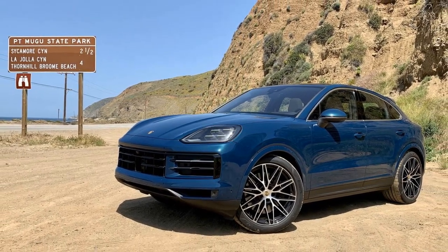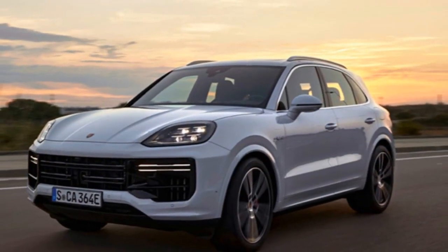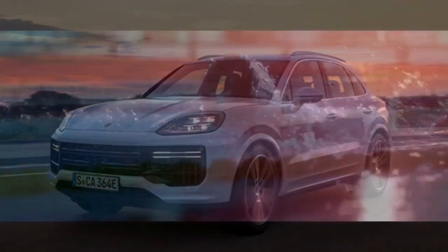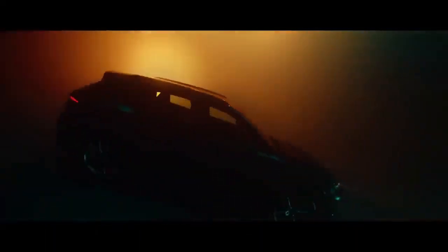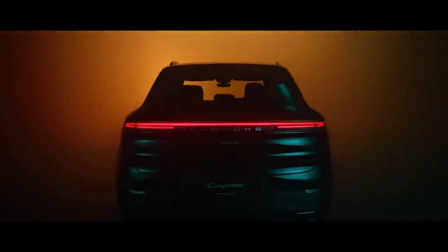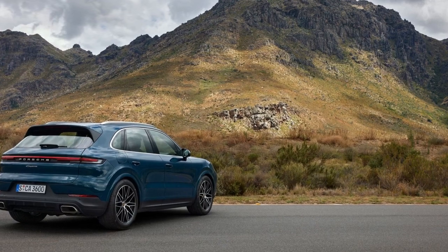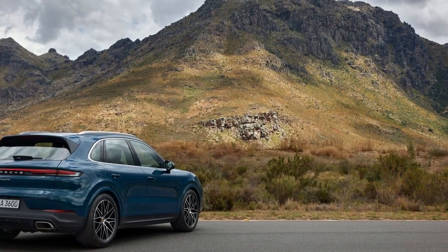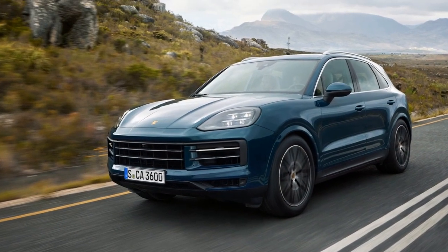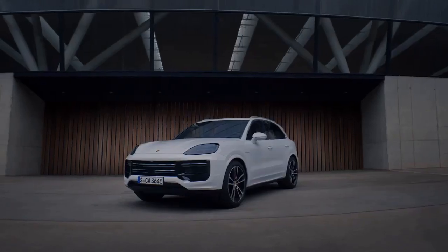For those seeking a more accessible entry point into the Cayenne lineup, the 2024 Cayenne S offers a compelling package. Priced starting at $97,350, the most significant change lies under the hood, where Porsche has replaced the previous 434-horsepower 2.9-liter twin-turbo V6 with a more potent 468-horsepower version of the twin-turbo V8. Despite a minor drop in efficiency by 1 mile per gallon, drivers are rewarded with a smoother and more robust power delivery, boasting an increase of 34 horsepower and 37 lb-ft of torque.